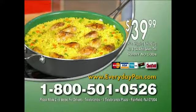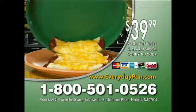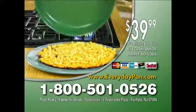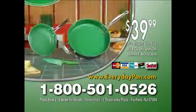Order now. Call 1-800-501-0526 to get your Orgrenik everyday pan plus the amazing special offer Orgrenik pan and the Orgrenik knife. Call now: 1-800-501-0526. That's 1-800-501-0526. Call now.